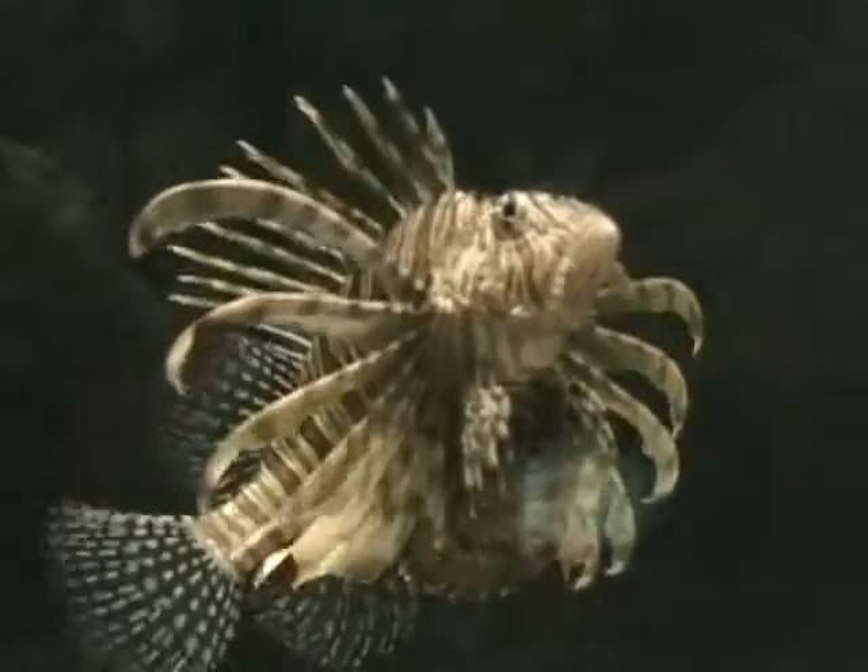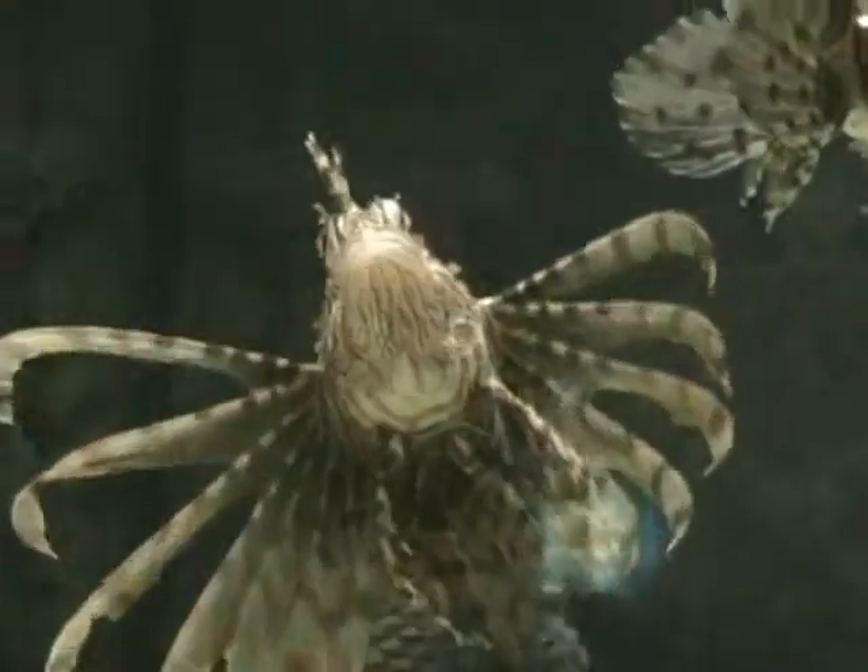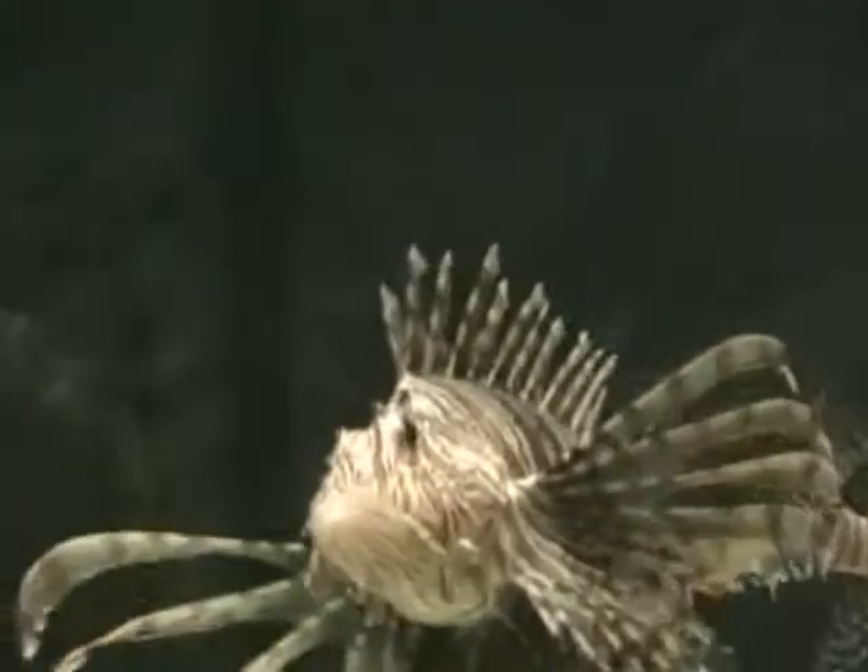With fins and a brightly striped body, this is the Mayan fish. Within those beautiful dorsal fins are venomous spines which can deliver a painful, sometimes deadly sting.